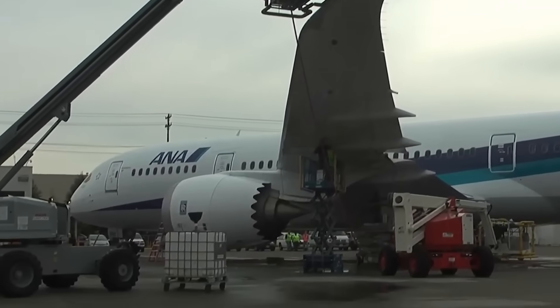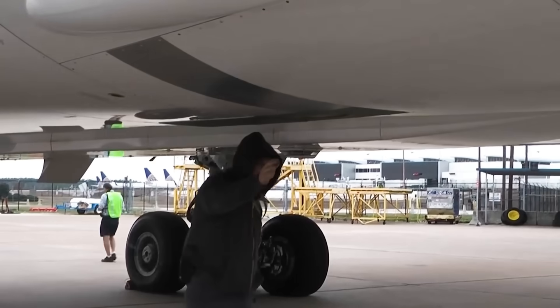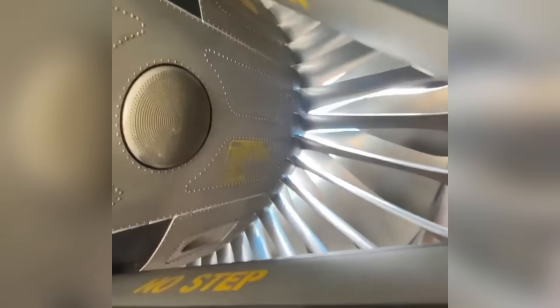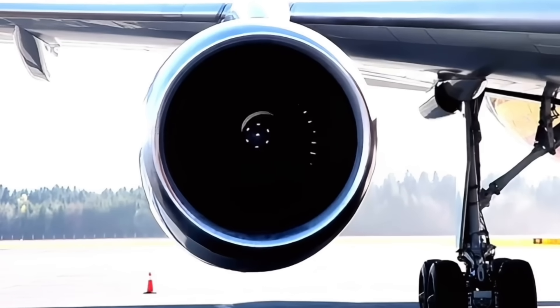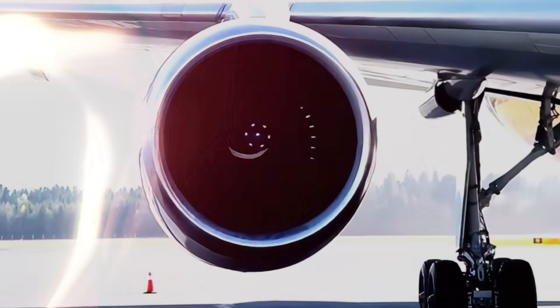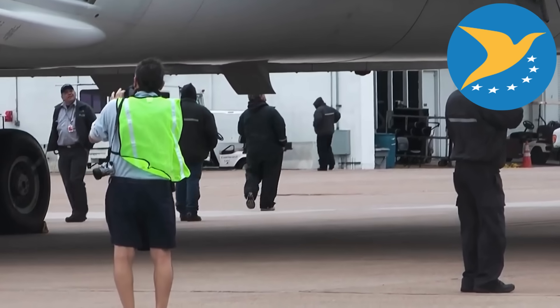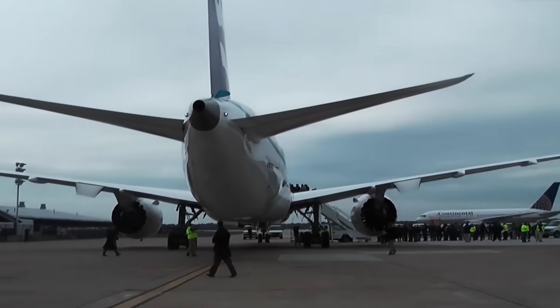Airlines discovered the problems ran deeper than the initial turbine blade corrosion. In April 2018, regulatory agencies identified cracks in the intermediate-pressure compressor blades on Trent 1000 Package C engines. The vibrating frequency of the compressor blades resonated with the engine frequency at high thrust, magnifying vibration to levels that cause cracks to develop over time. The FAA and EASA slashed the inspection interval from every 300 flights to every 80 flights.